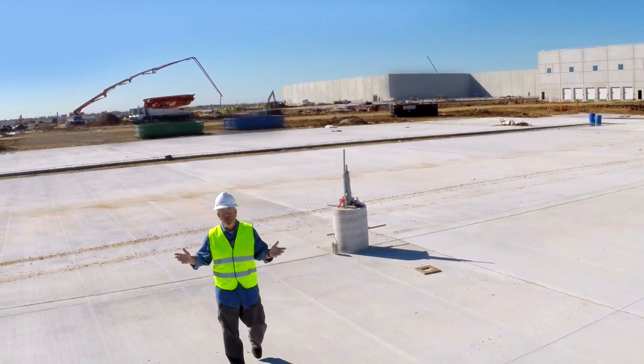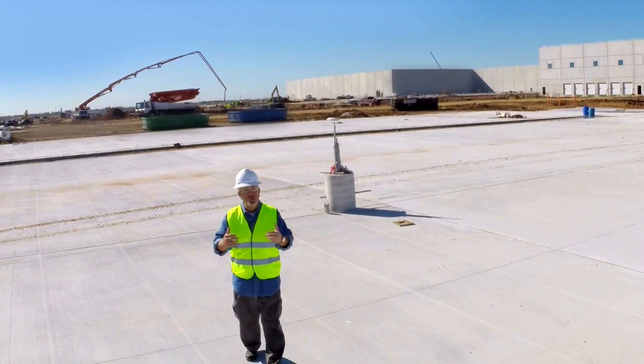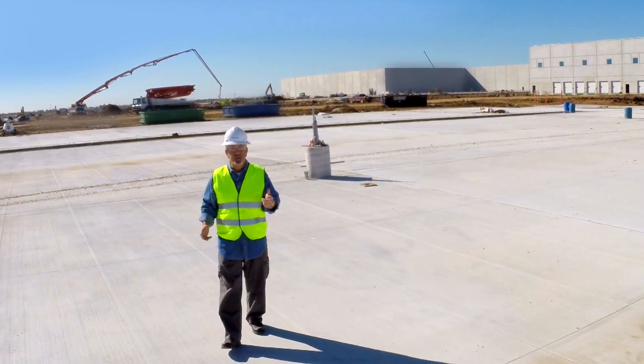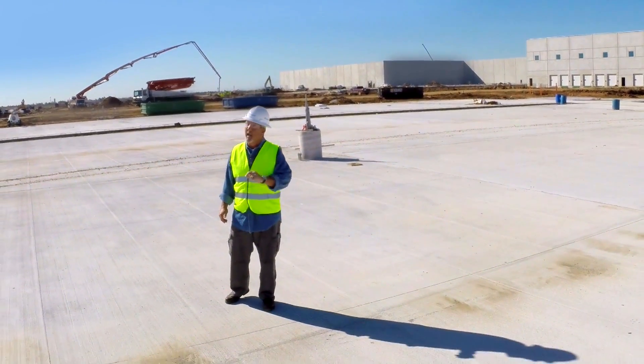Right now we're still in the construction phase of the project, but when we're finished we hope to host you with a visit, and you too can see in person how we're impacting the world of HVAC. Game on.